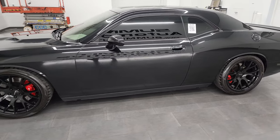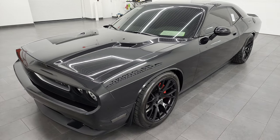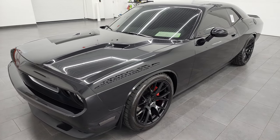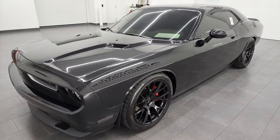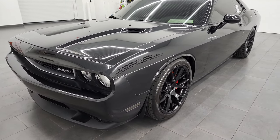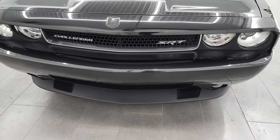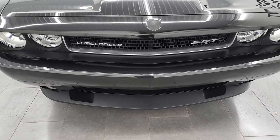This 2009 Dodge Challenger has the 6.1 liter V8 Hemi engine. It puts out 425 horsepower. This car has been fully safetied and inspected by our service shop. It has a fresh oil and filter change, all the fluids have been checked and topped off, and this car is 100% ready to go.